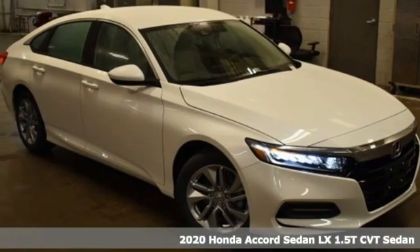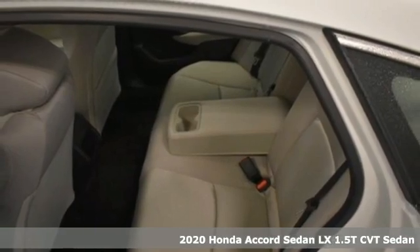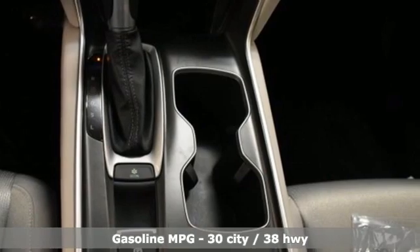Here's a new 2020 Honda Accord Sedan. Honda's flagship car isn't just a vehicle, it's a legacy. And with features like these, every drive is a pleasure.